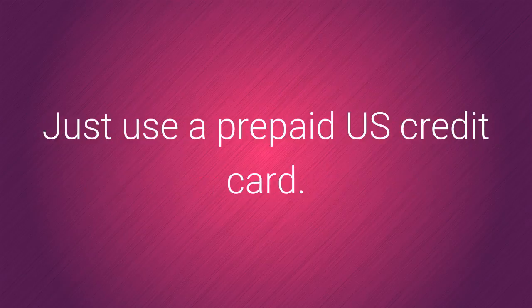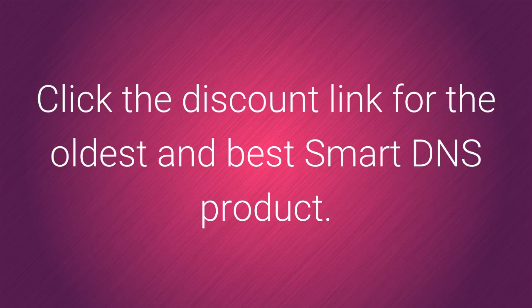Just use a prepaid US credit card. Click the discount link on this video for the oldest and best smart DNS product on the market.